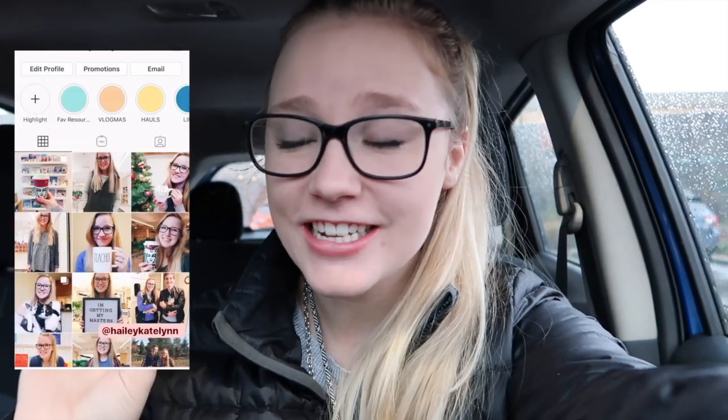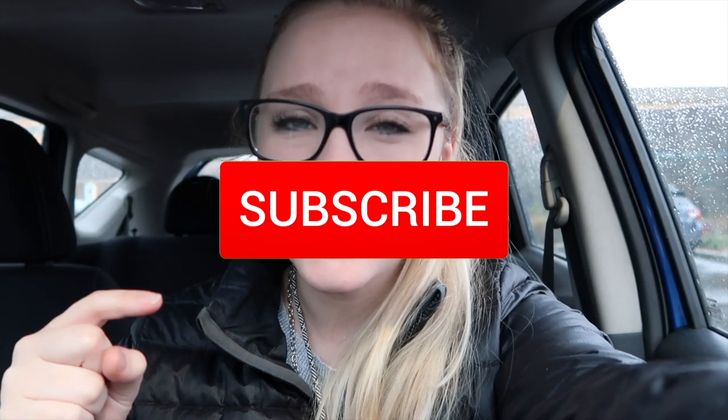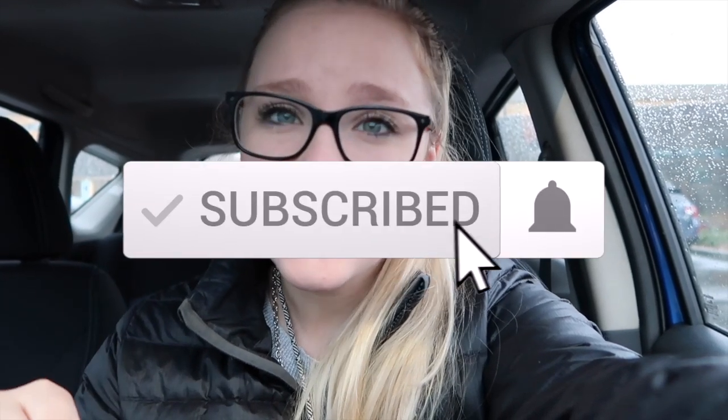If you guys are new here, hello! My name is Hayley, I'm a first year kindergarten teacher, and it's been so fun vlogging and taking you guys along throughout my entire journey. Make sure you hit that subscribe button if you'd like to see the rest of my Vlogmas videos and the rest of my journey as a first-year teacher. Also please give this video a thumbs up if you enjoyed — and let's go inside!